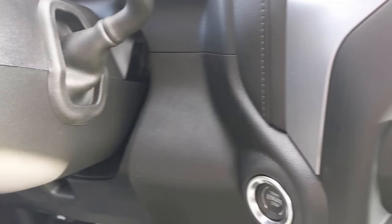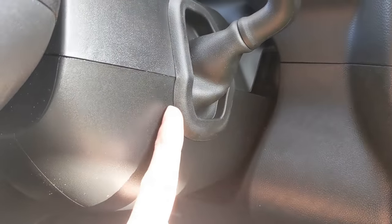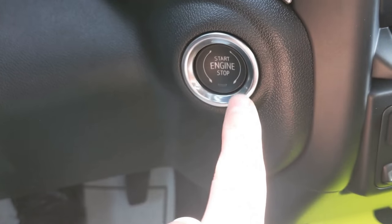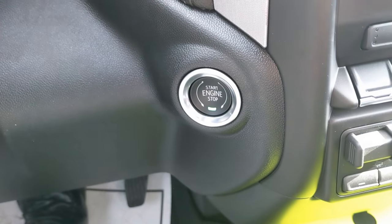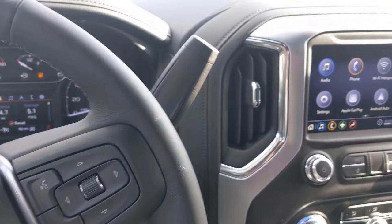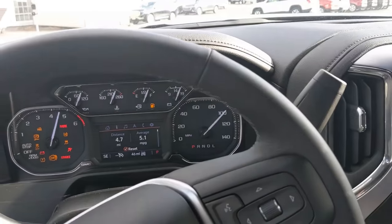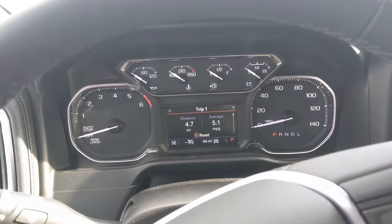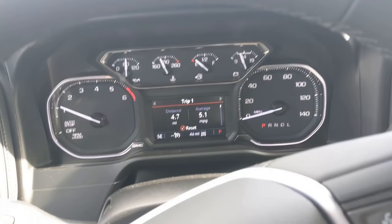On the inside, there's no ignition to put a key in because there's no key. Instead, put your foot on the brake and press the start engine button. That will start your vehicle as long as you and the key fob are both in the vehicle — the vehicle will not start if the key fob is not inside.